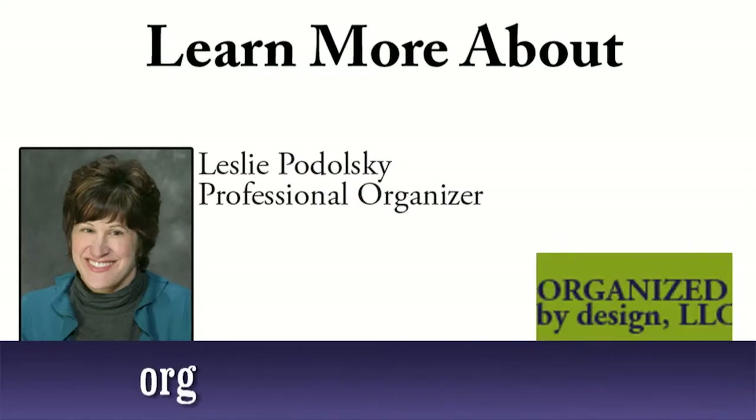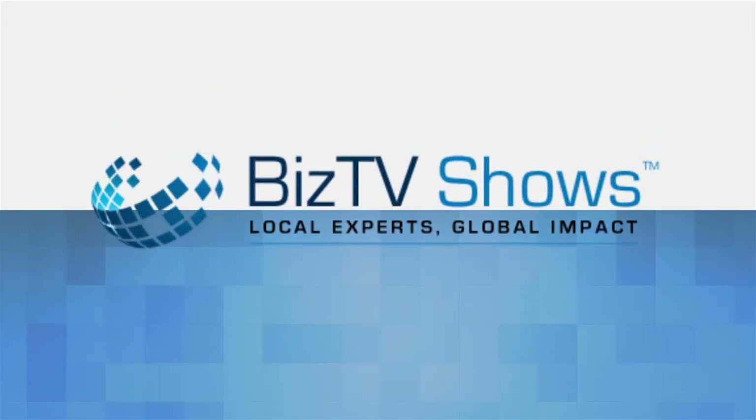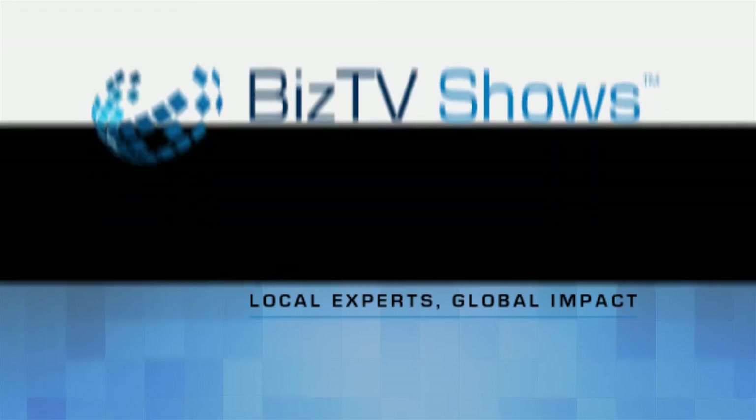Now take my challenge and fill at least one bag with donation items today. Thanks, and remember — small changes lead to big results. We hope you gained valuable tips in this episode of Organized by Design with Leslie Podolsky. For more great information, visit her website at OrganizedByDesignOhio.com. Also browse the other shows found right here at Toledo Biz TV Shows.